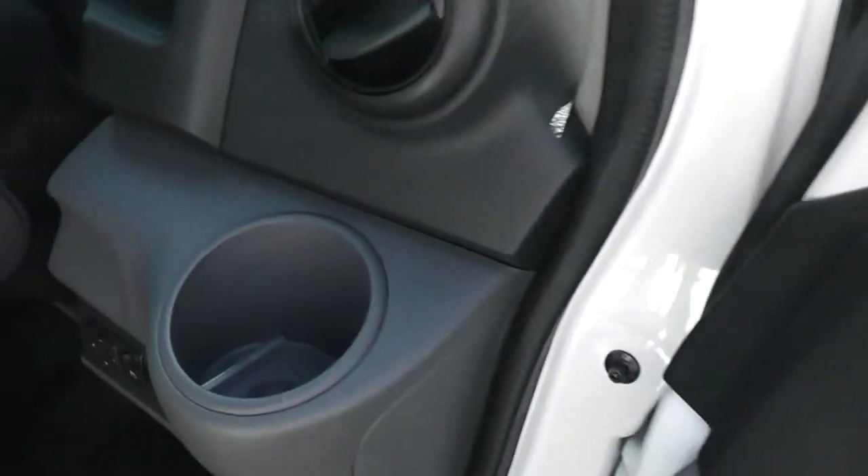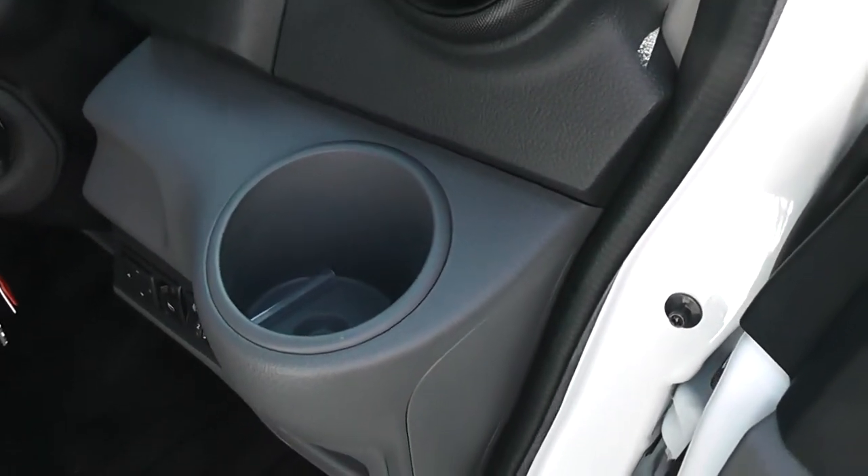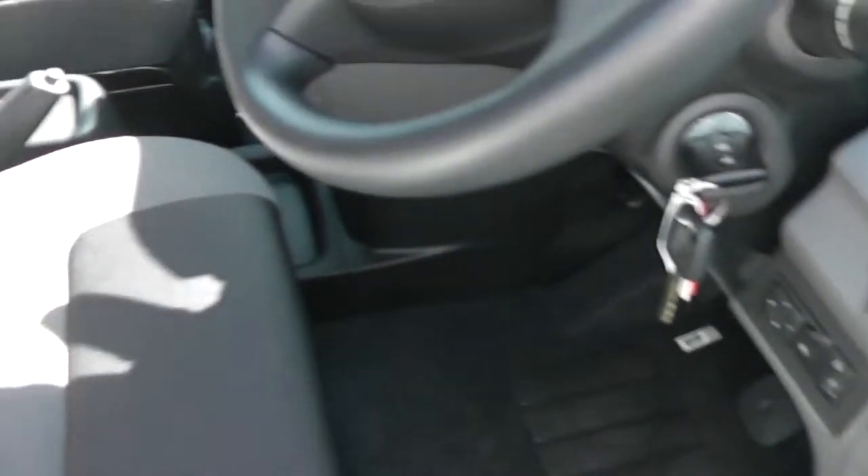There are various cup holders around the cab. The upholstery is a grey and black cloth, and obviously it's in perfect condition.